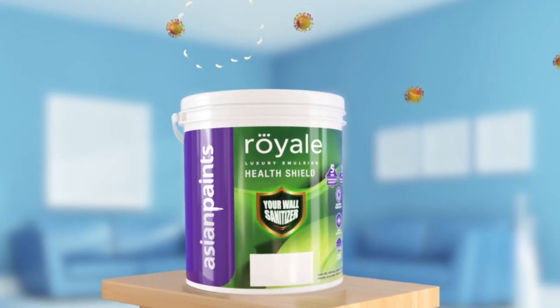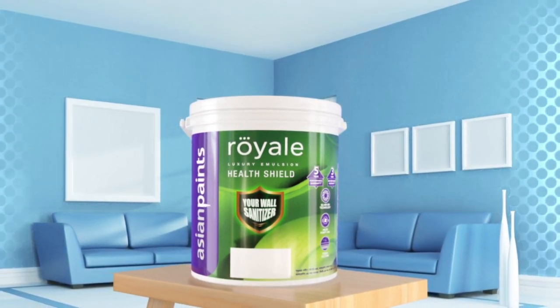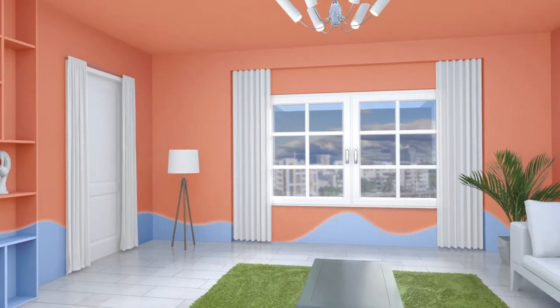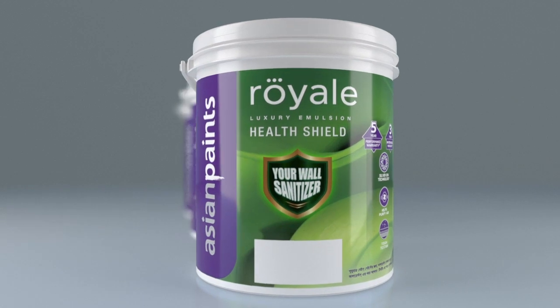It also removes the toxic formaldehyde from the air that spreads from furniture and keeps you safe. It provides a stainless paint finishing along with bright and shiny colors. That's why Royale Health Shield is the first choice when it comes to healthy and shiny painting solutions.